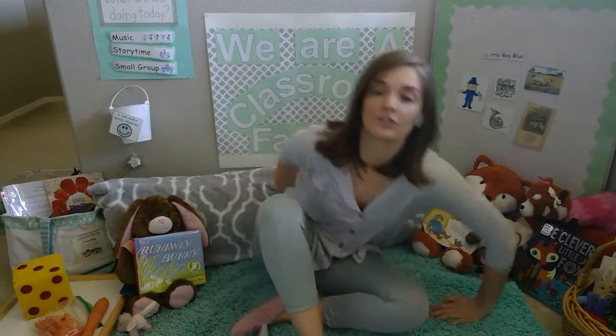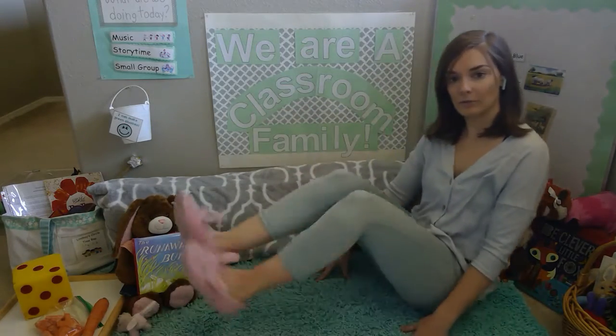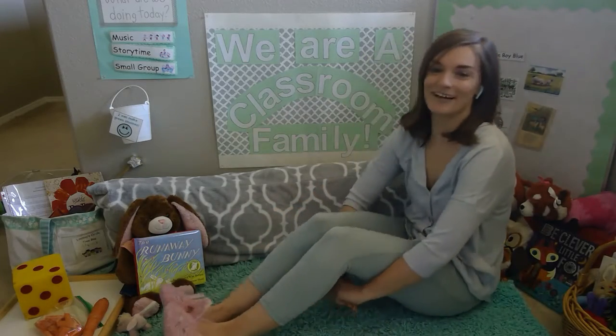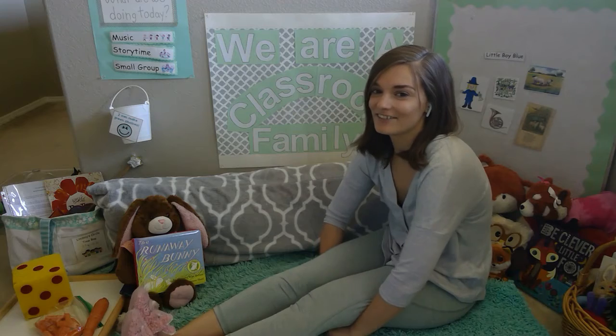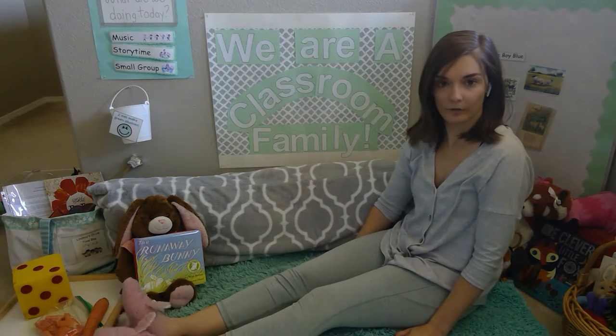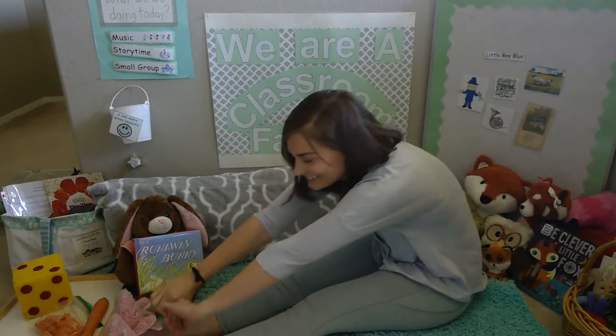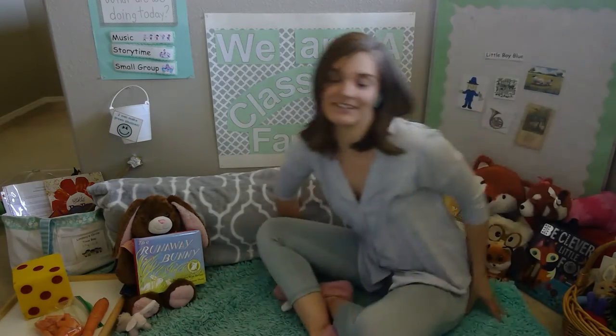Before we get started, let's get our bodies ready to listen. Stretch out your legs and give them a nice wiggle. I have my bunny socks on for our bunny theme. Stretch out your legs, give them a wiggle, and let your toes — or your bunnies, depending on what you have on your feet — give them a good stretch. Criss-cross legs ready to listen. Take your arms and get those wiggles out, little fingers, little arms. Stretch out wide.